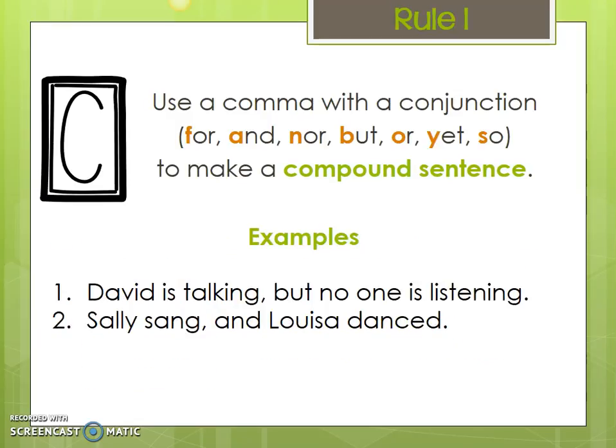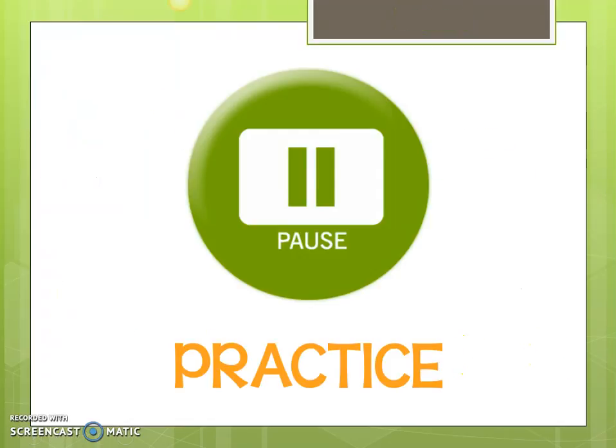Here's an example of comma usage in a compound sentence. We have 'David is talking, but no one is listening.' You can see that the comma comes before the conjunction. We have two independent clauses: 'David is talking' and 'no one is listening.' In our second example, we have 'Sally sang, and Louisa danced.' So 'Sally sang' is the first independent clause, and 'Louisa danced' is the second. Pause and practice on your notes and practice page.